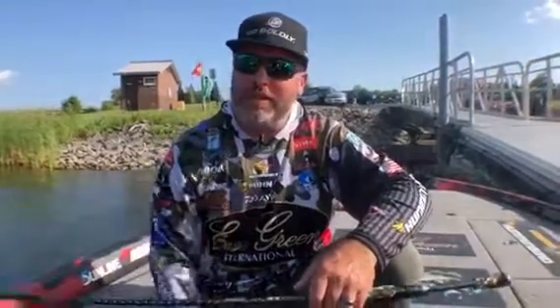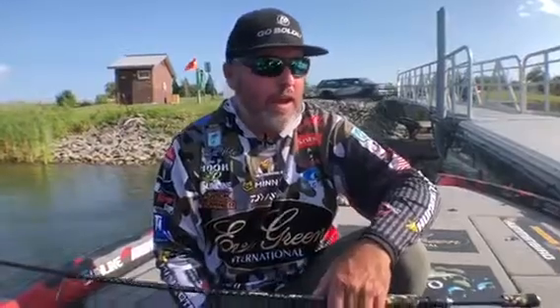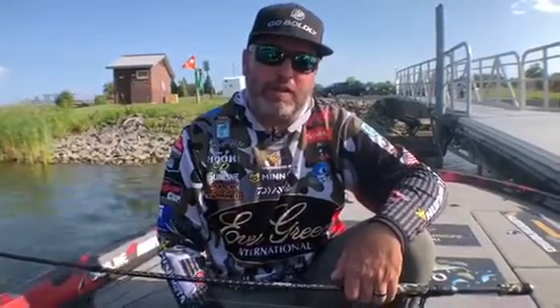Hey guys, just got done with day number one here at Waddington, New York on the St. Lawrence Seaway. Man, what a day. I had almost 22 pounds. I caught my biggest smallmouth I've ever caught in my life — a 6-pound, 12-ounce smallmouth.